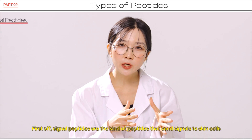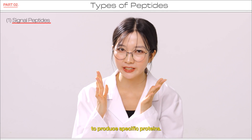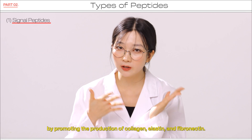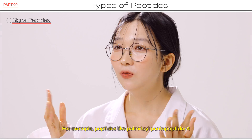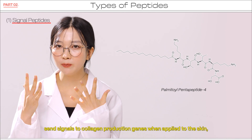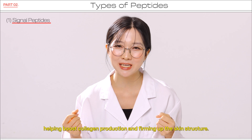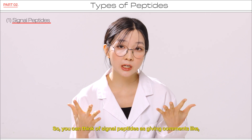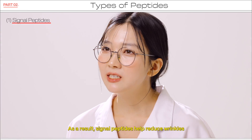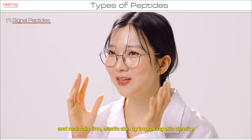First off, signal peptides are the kind of peptides that send signals to skin cells to produce specific proteins. They mainly help improve skin elasticity by promoting the production of collagen, elastin, and fibronectin. For example, palmitoyl pentapeptide-4 sends signals to collagen production genes when applied to the skin, helping boost collagen production and firming up the skin structure. You can think of signal peptides as giving commands like, 'Hey you, make more collagen!' As a result, signal peptides help reduce wrinkles and maintain firm, elastic skin by improving skin density.